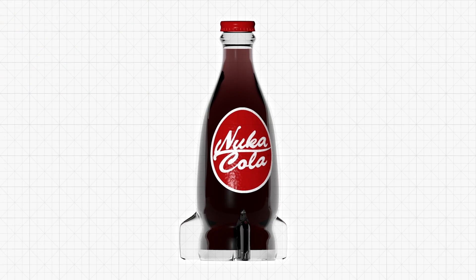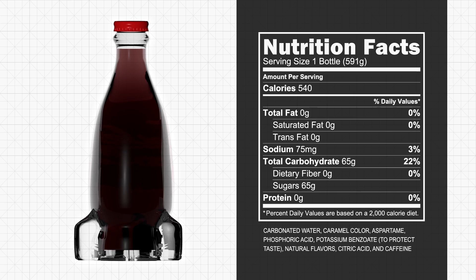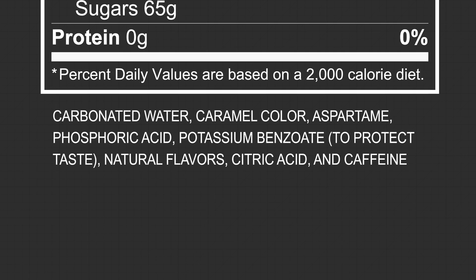So what if Nuka-Cola was real? To get a better idea of what's in Nuka-Cola Quantum, let's first take a look at what's in the regular original Nuka-Cola. Taking a look at the label, it's pretty clear that the original Nuka-Cola has the same basic nutritional makeup of something like Coke or Pepsi, and this trend continues down to the basic ingredients as well.